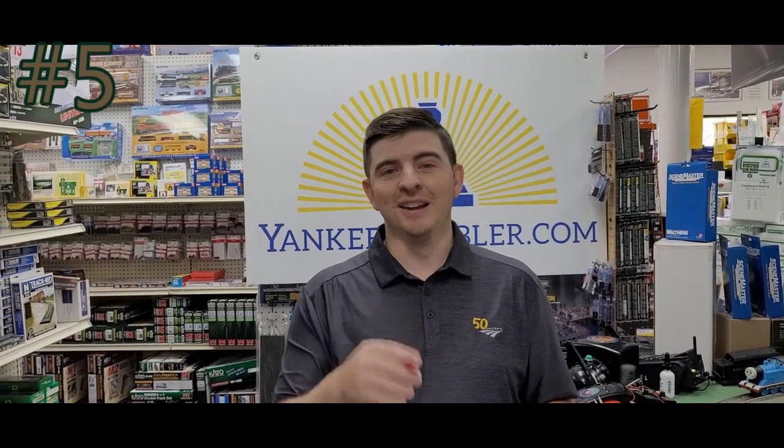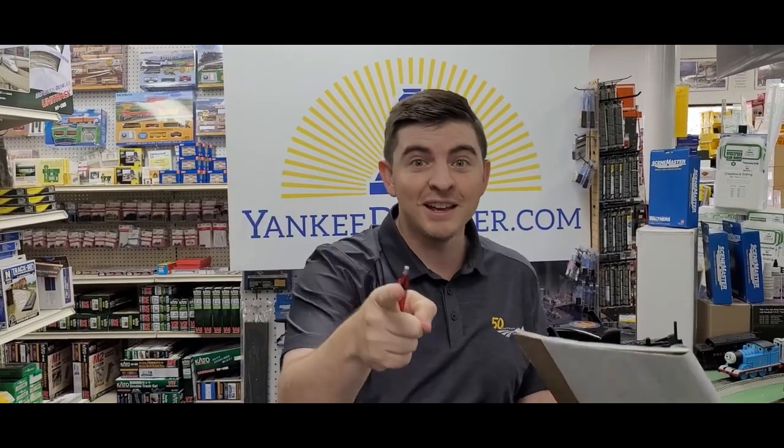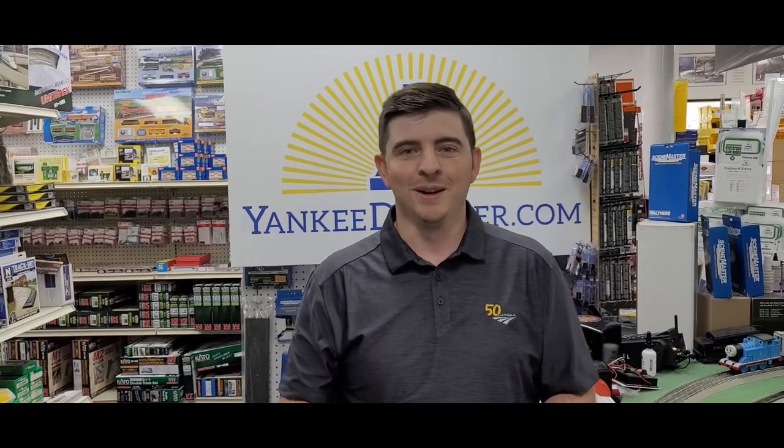Money saving hack number five: is your electric bill getting too high because you're running your railroad empire? What you do is load everything up on a power strip, plug it into an extension cord, go to your neighbor's house, and plug it into his outlet. That way he gets charged and you save the money. You can run your railroad — it's a win-win for everybody!